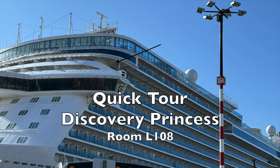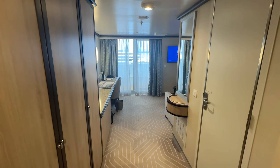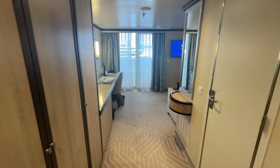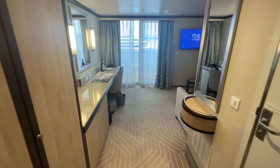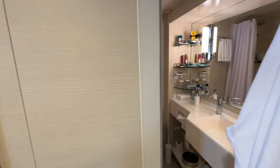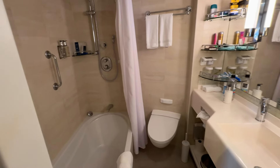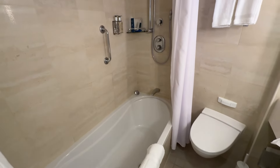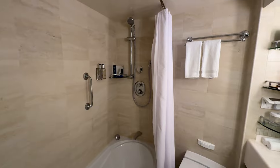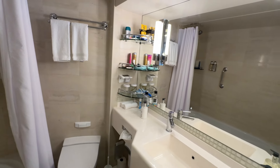Welcome to Stateroom L108 on the Discovery Princess. My wife and I recently disembarked from a cruise to Alaska in this Reserve Collection mini suite and wanted to give you a tour of it because we did not want to leave this room. Because this is a mini suite, it has an upgraded bathroom including a tub, a nice sink, and shelving area. There's a lot of room in this bathroom and we were very impressed with it.